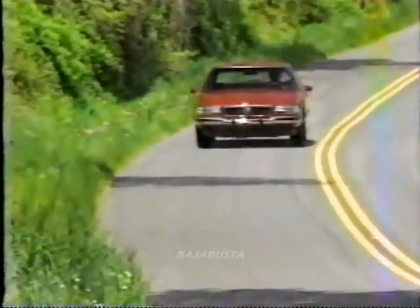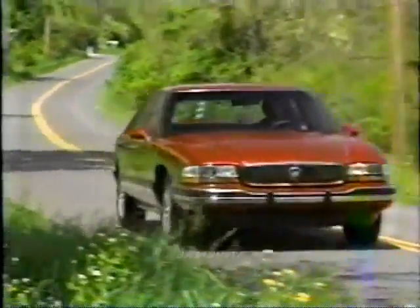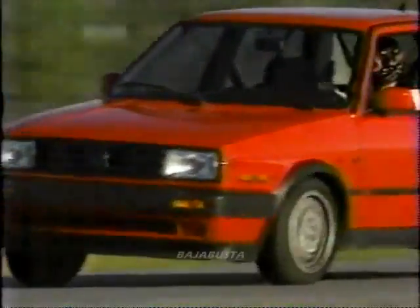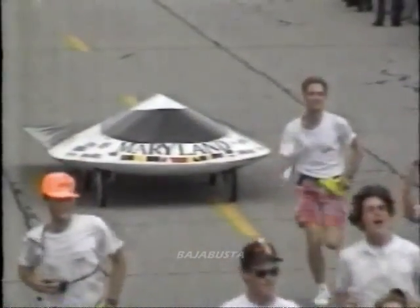This time on Motor Week 91: Buick reveals a very different 92 LeSabre sedan. Lisa Barrow meets an intelligent automobile. We'll take a quick look at Volkswagen's most exciting setup. And Craig Singhas will meet some hometown folks who took on the world. So come drive with us, next.